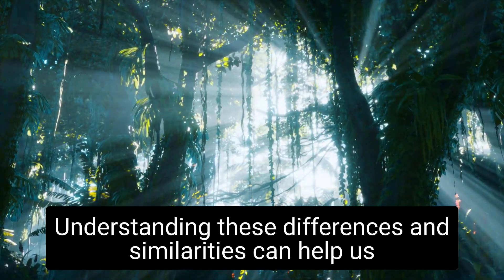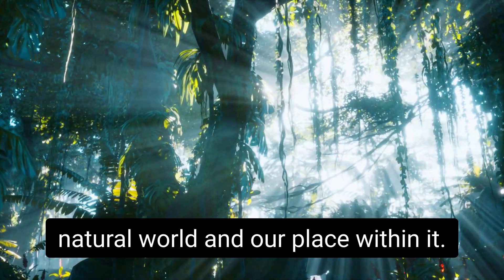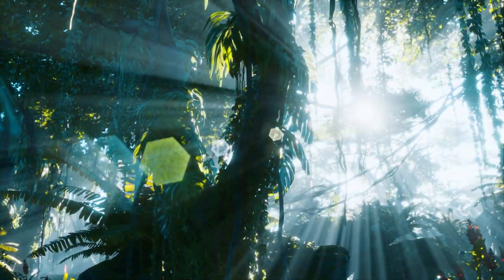Understanding these differences and similarities can help us better appreciate the complexity and diversity of the natural world, and our place within it. Thank you for watching.